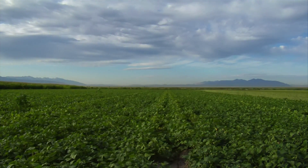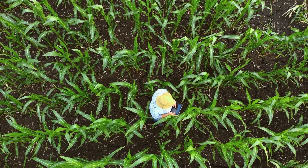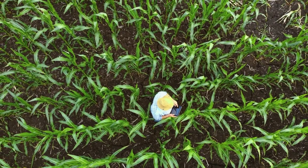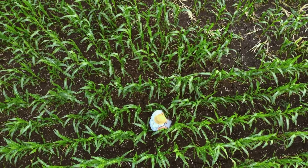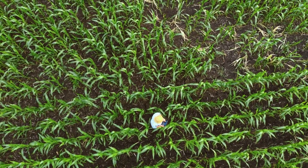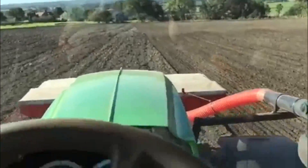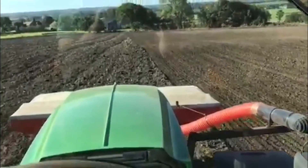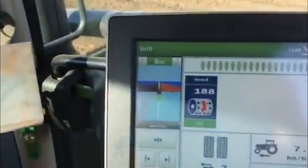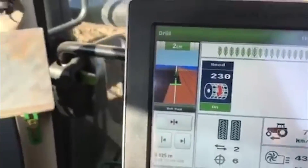Previously, farmers would have to work this out themselves or make a best guess, but variable rate seed drilling offers a technological solution. First, a detailed survey of the field is conducted with electrical conductivity scanning and LiDAR mapping, and this data is input into specialized software. When it's time to drive the seed driller across the field, the computer calculates the machine's exact position and automatically plants seeds in the optimal position. This majorly increases the amount of crop that can be efficiently grown and saves farm managers a huge amount of time.